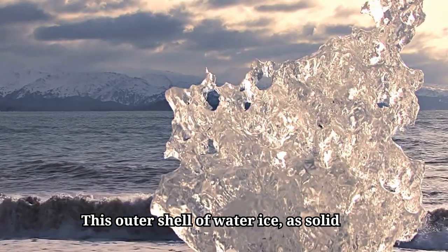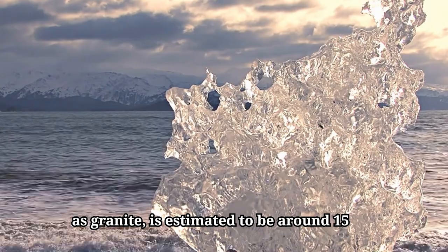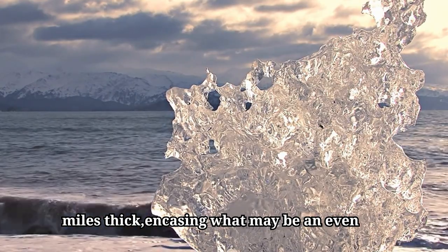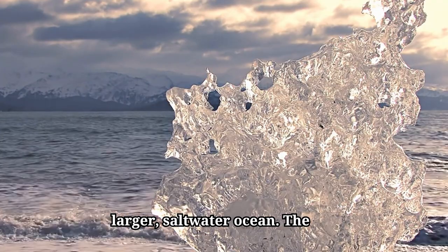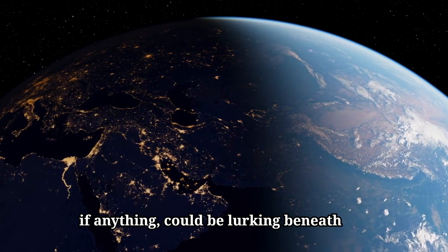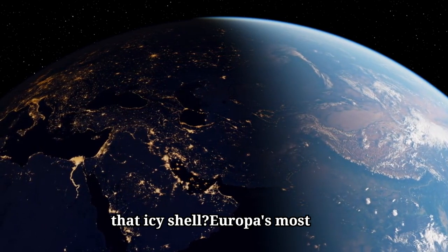This outer shell of water ice, as solid as granite, is estimated to be around 15 miles thick, encasing what may be an even larger saltwater ocean. The most intriguing question remains: what, if anything, could be lurking beneath that icy shell?